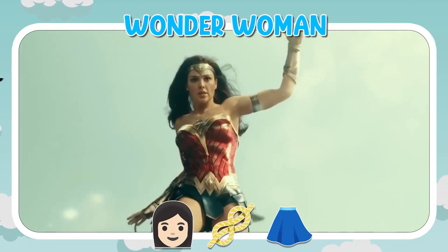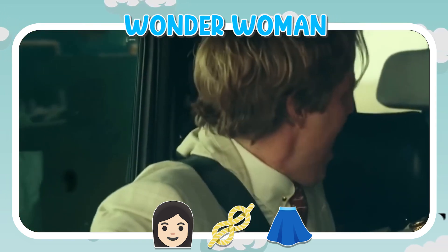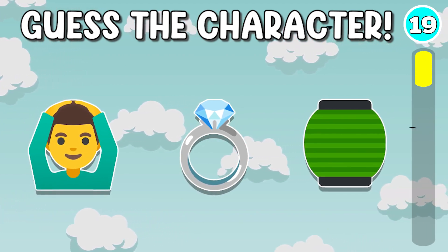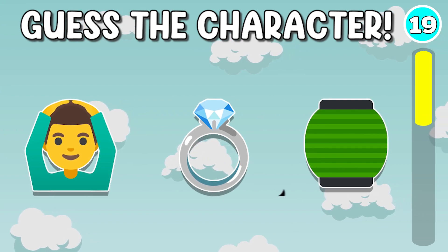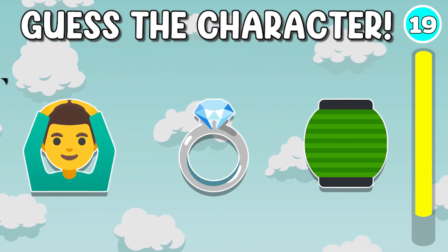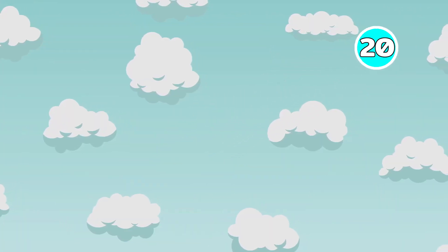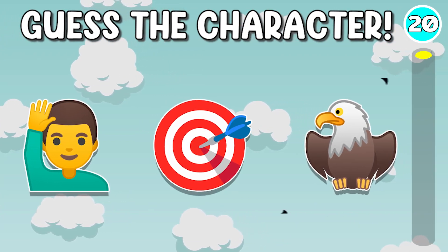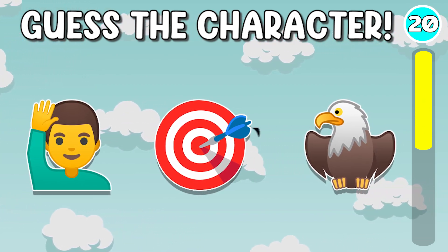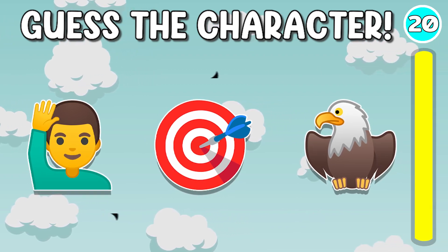It's Wonder Woman. It's Green Lantern. Quiz number 20. It's Hawkeye.